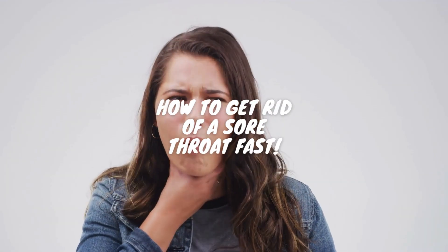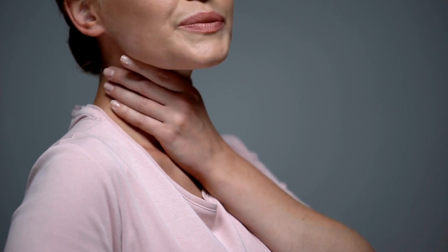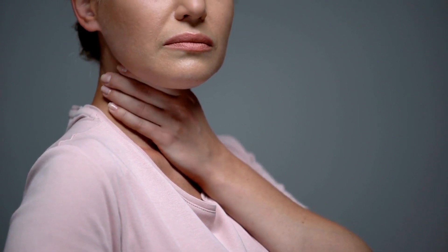How to get rid of a sore throat fast. Hey everyone, welcome back to my channel! Today we're diving deep into a common ailment that has plagued all of us at one point or another — the dreaded sore throat. We'll be discussing 15 tried and true remedies to soothe that sore throat and get you back to feeling great in no time.